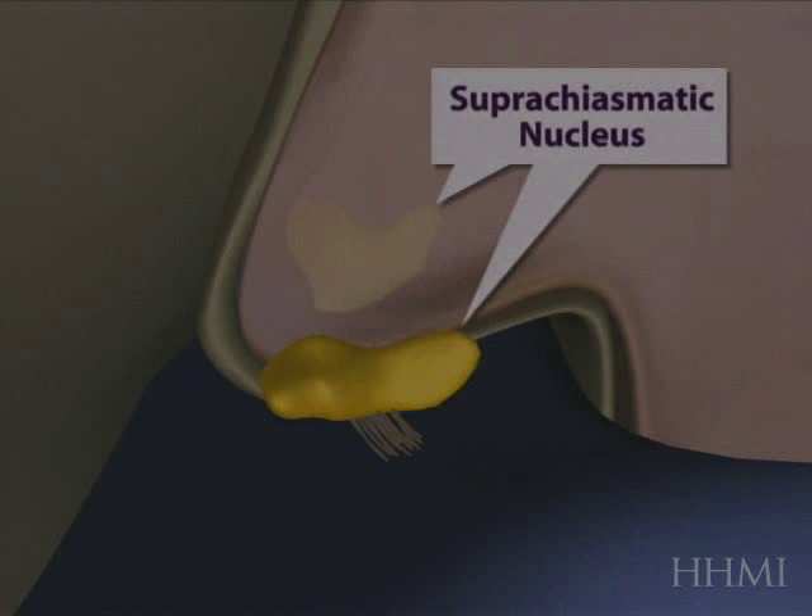Within the hypothalamus sit two very small wing-like structures, shown here in yellow, that are composed of a few thousand neurons.